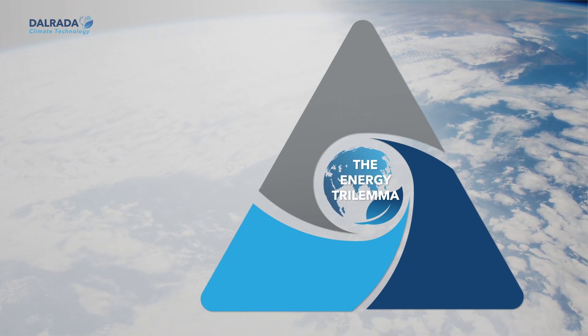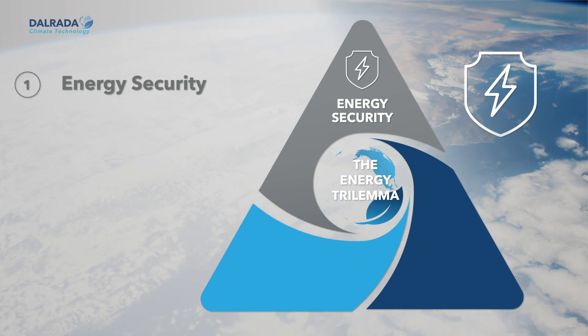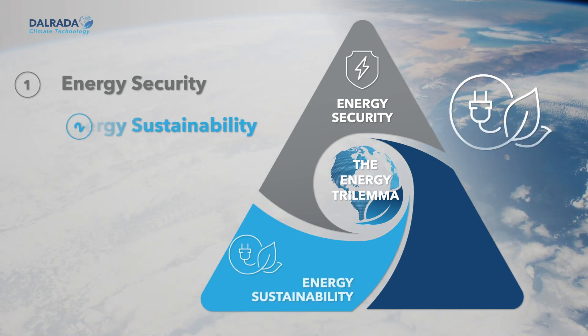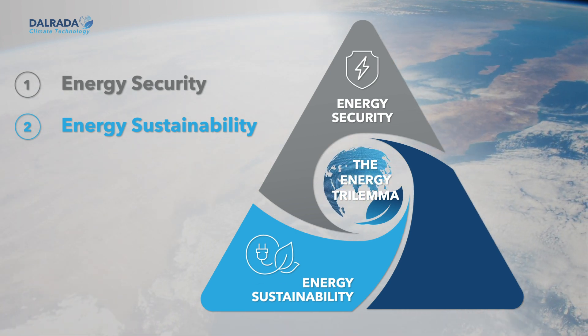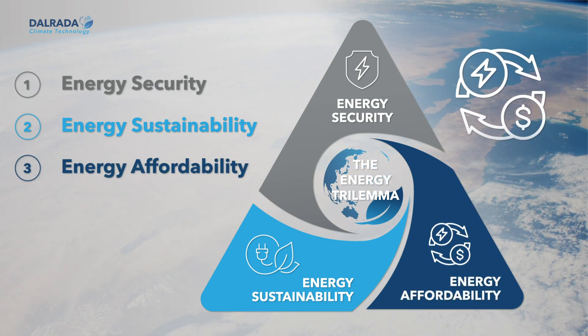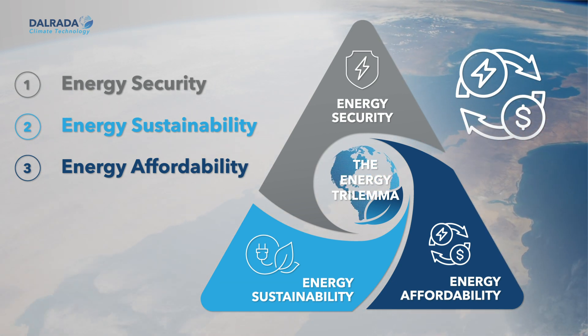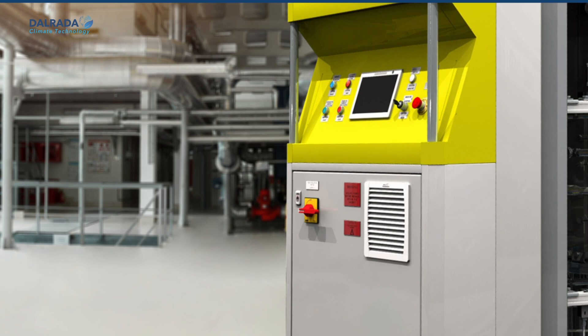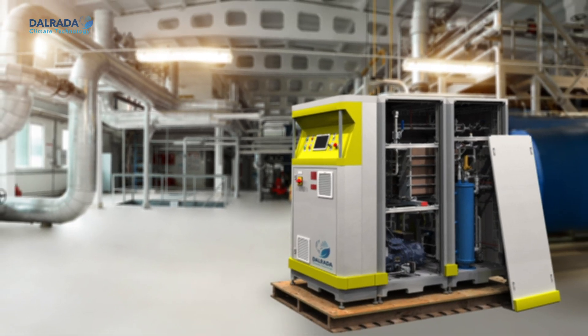The global energy community has identified a set of challenges that policymakers around the world must address in order to establish long-term sustainable energy policies. This set of challenges, also known as the Energy Trilemma, is a framework of three key objectives: energy security, energy sustainability, and energy affordability. I'm going to give you a brief overview of our unique solution that meets each objective and solves the Energy Trilemma.